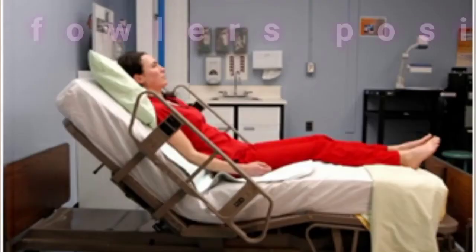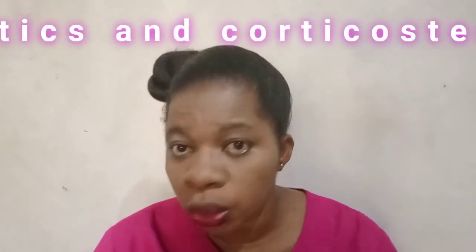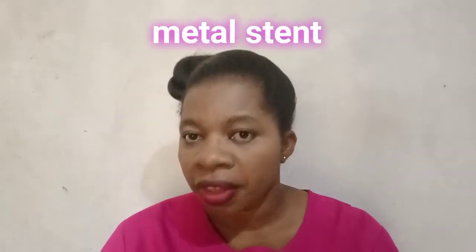Interventions include assessing for early signs and symptoms of Superior Vena Cava Syndrome, placing the patient in a semi-Fowler's position, and giving prescribed diuretics and corticosteroids. Prepare the client for high-dose radiation therapy to the mediastinal area and for possible surgery to insert a metal stent into the vena cava.